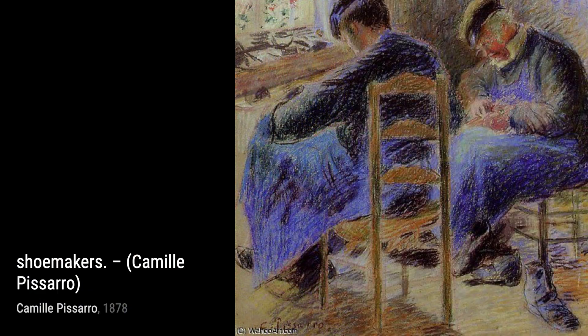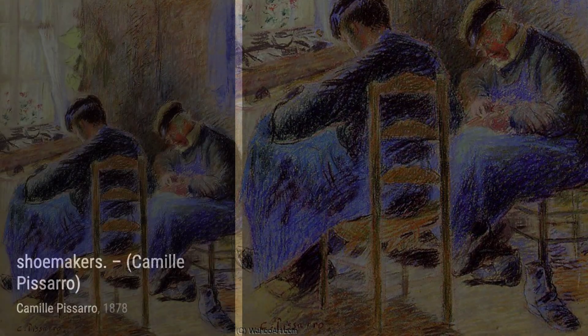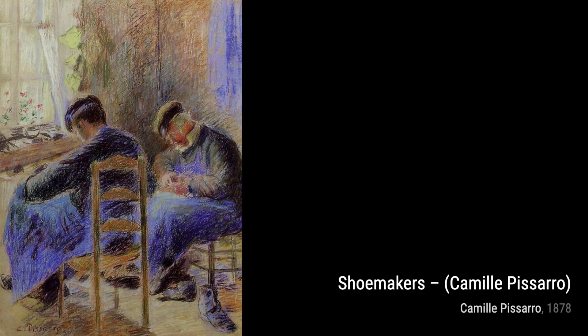In Lavendiers, Pissarro portrays women washing clothes by the river. The soft, delicate brushwork and the serene atmosphere make this artwork a true delight for the eyes.